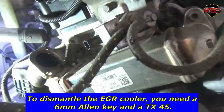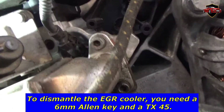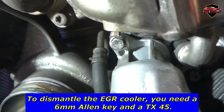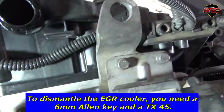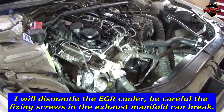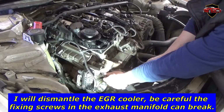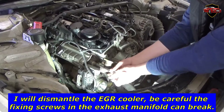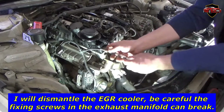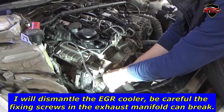To dismantle the EGR cooler, you need a 6mm Allen key and a TX45. Be careful — the fixing screws in the exhaust manifold can break.